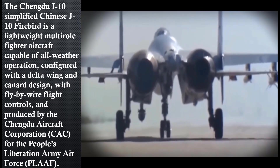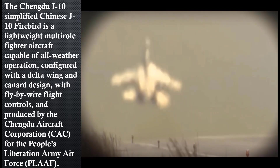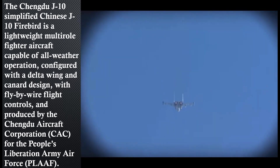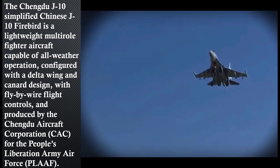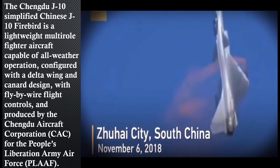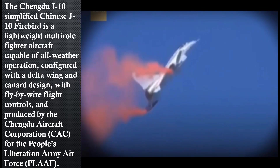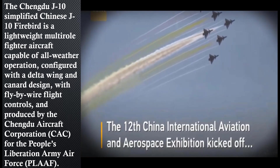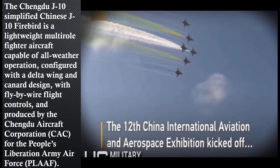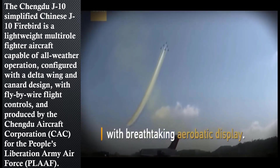The J-10 is one of the few fighter jets to integrate thrust vectoring nozzles. Not all TVC systems are created equal — for instance, the F-22 Raptor can only vector in one axis. Most modern dogfighting missiles have lock-on-after-launch capabilities, 50G turn rates, and relatively large no-escape zones. The J-10's TVC is powered by China's domestically produced WS-10B-3 turbofan engine.